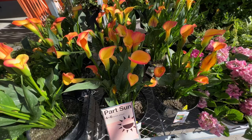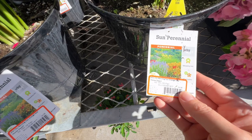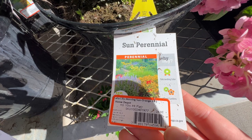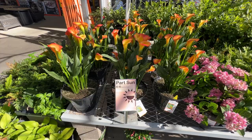I saw a Morning Sun calla lily off to the side as well and thought this could be a good option for that container. Until I saw the price — it was $25. I know this is a perennial and I know they'll come back, but $25 for a calla lily — that was kind of a bit much. So not going to go with the Morning Sun calla lilies.